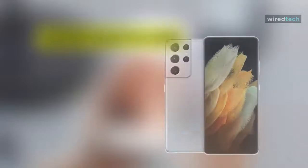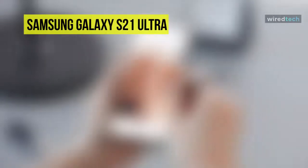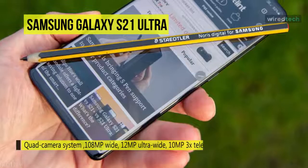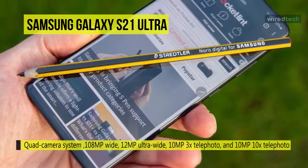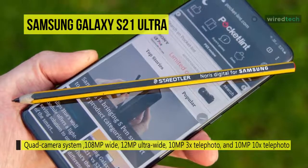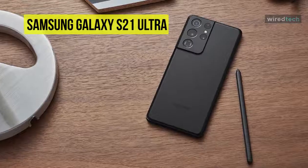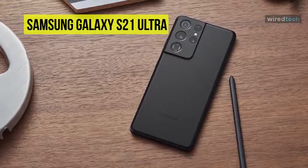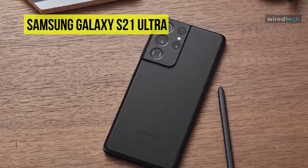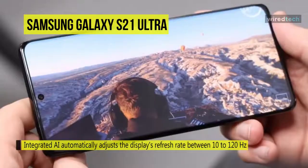Create professional quality content with the pro-grade camera system of the Samsung Galaxy S21 Ultra 5G smartphone. The quad camera system provides 108MP wide, 12MP ultra-wide, 10MP 3x telephoto, and 10MP 10x telephoto cameras. A stunning 6.8-inch quad-HD Dynamic AMOLED 2x screen has a large canvas to accommodate an S Pen. The integrated AI automatically adjusts the display's refresh rate between 10 to 120Hz based on the content you view, providing a smooth scrolling experience when you need it.